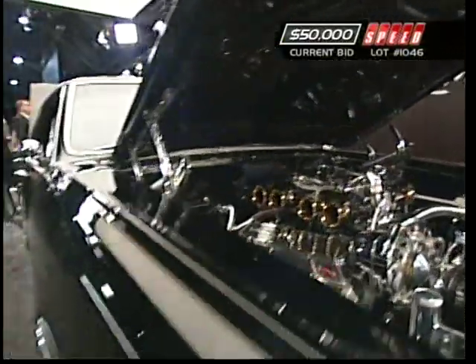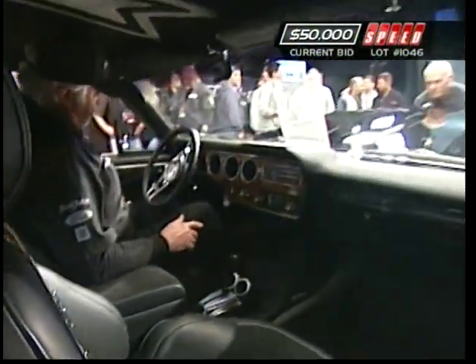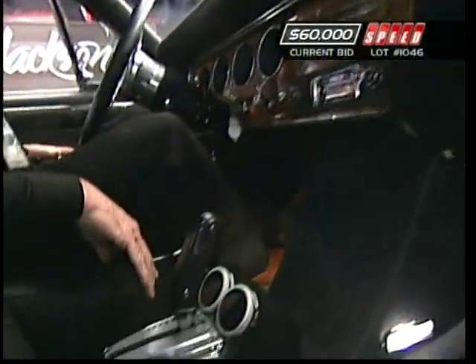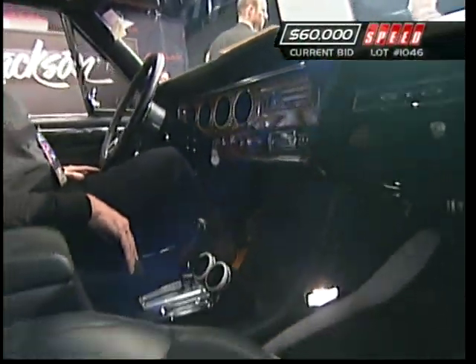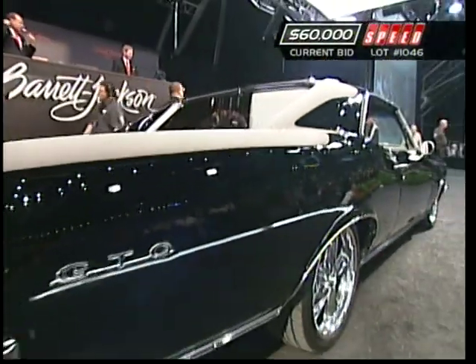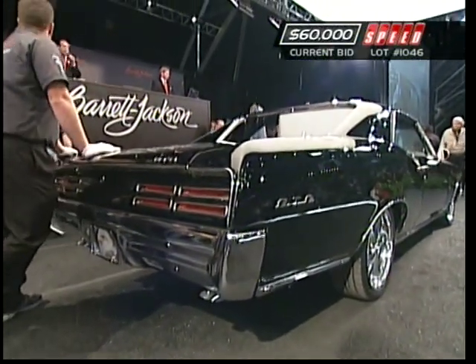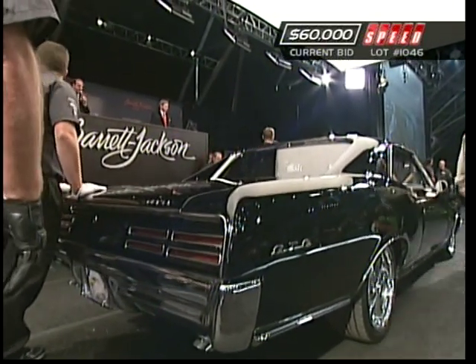When you get to the interior, it's even less original. The dash is original, the grab handle above the glove box and the glove box door are original — that's about it. Everything else has been redone in a lot of suede or Alcantara, four bucket seats, a center console, rear amps and speakers in the trunk, and big Foose wheels front and rear. A very nice custom, nowhere near an original car, but built to the owner's taste.